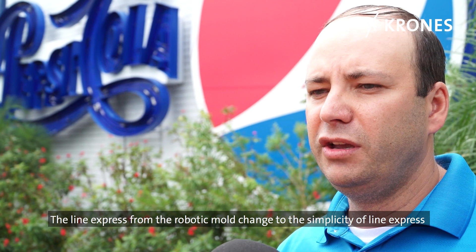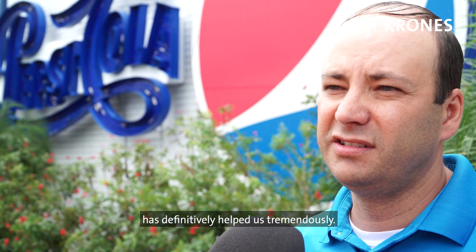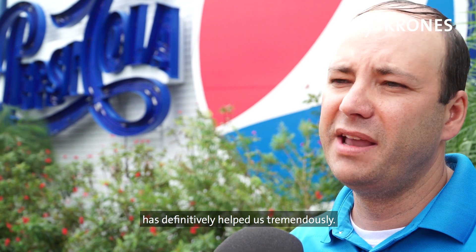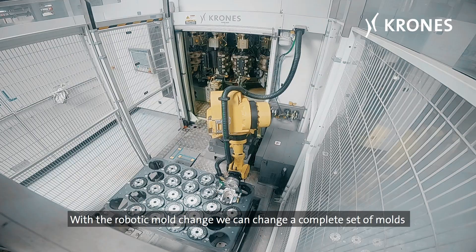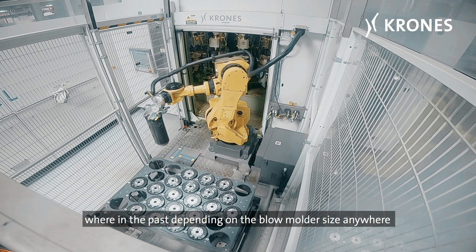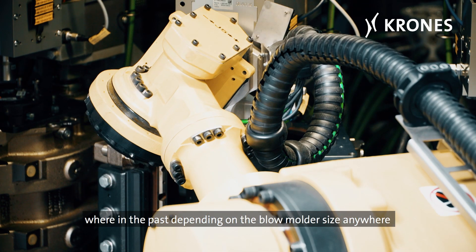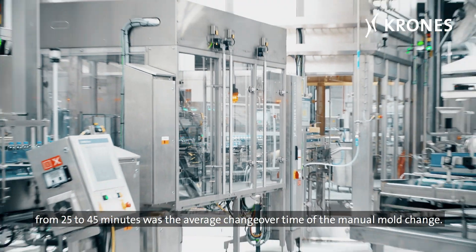The Line Express — from the robotic mold change to the simplicity of Line Express — has definitely helped us tremendously. With the robotic mold change, we can change a complete set of molds on the blow molder in 9 minutes and 12 seconds. In the past, depending on blow molder size, anywhere from 25 to 45 minutes was the average changeover time with a manual mold change.